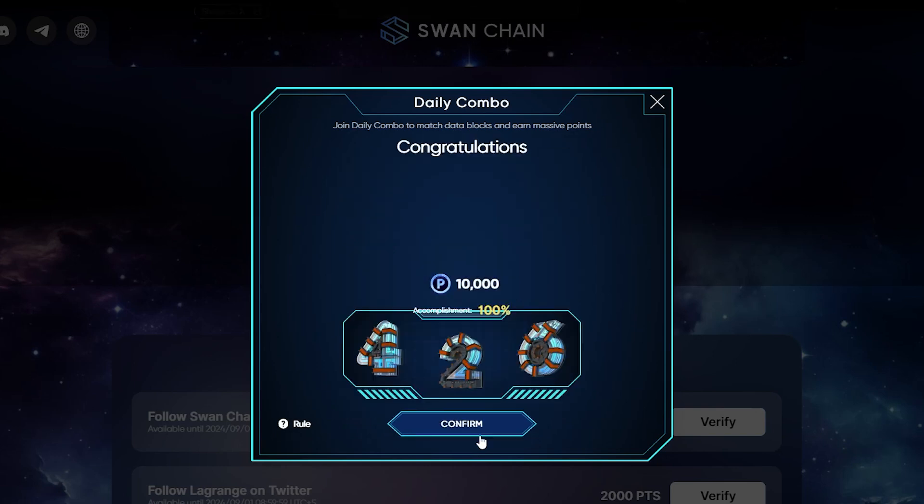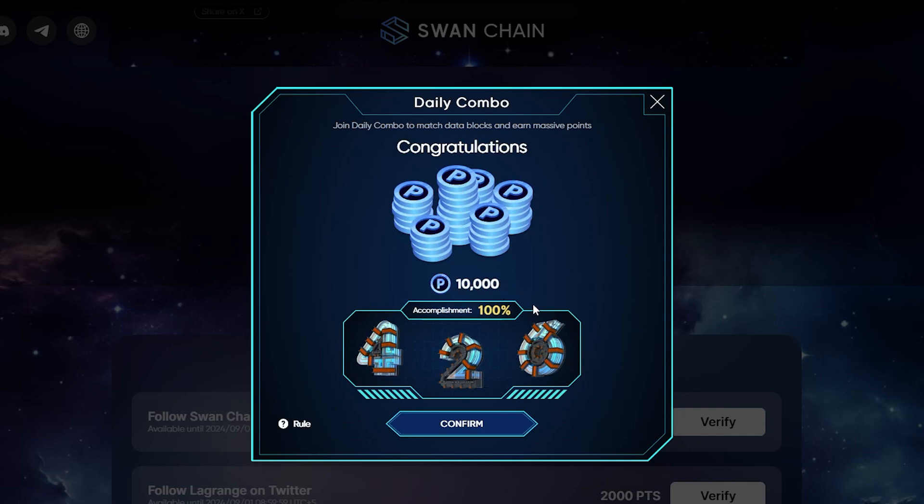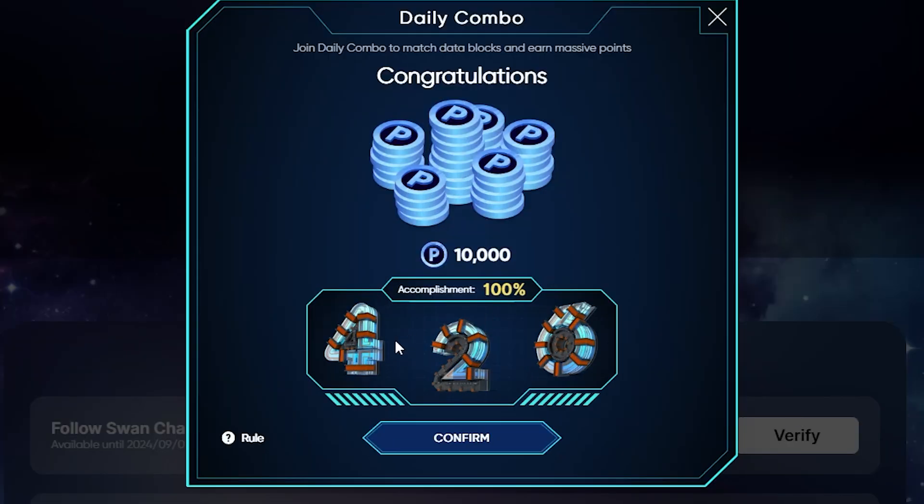Let me confirm. Congratulations, our code is working perfectly. It's time to claim our 10,000 points. The 2-day code is 426 — confirm.